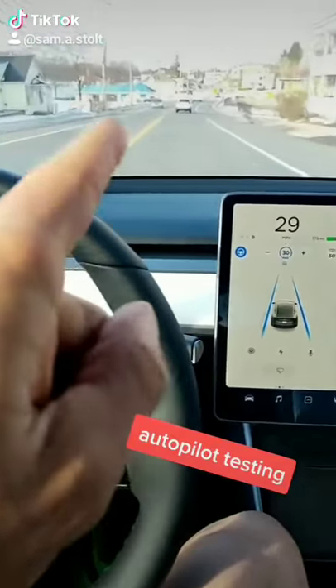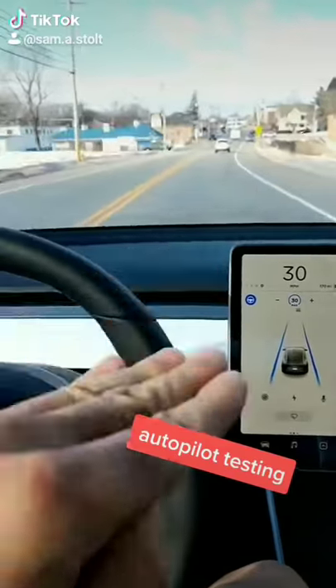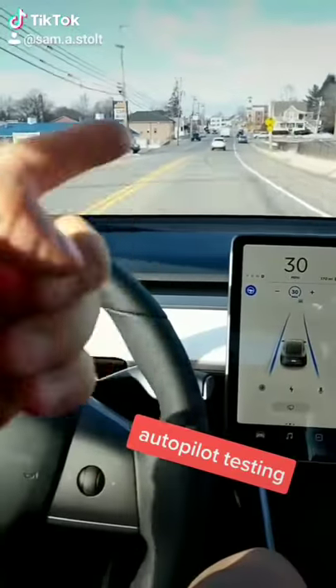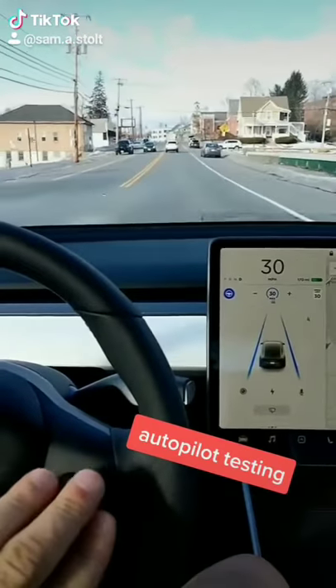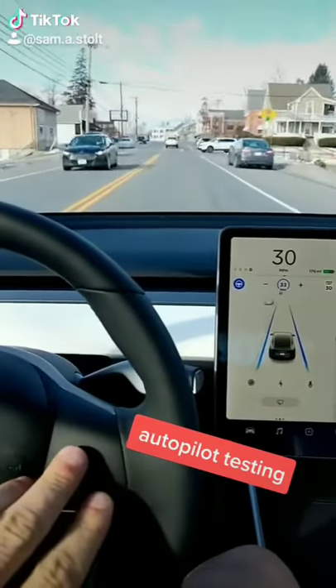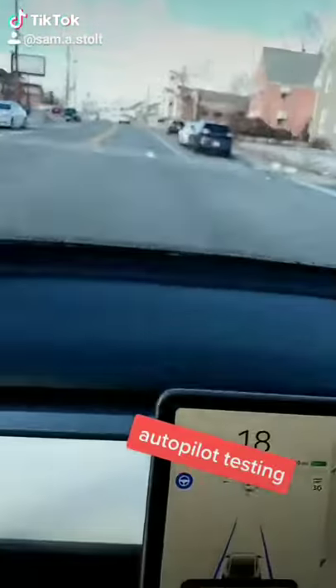We're cruising along at cruise control on the side streets going up to this turn that not only changes elevation but also has a turn left and right. We're going to test out autopilot where the previous version was not super successful. Going through it, it works in one direction — that's kind of interesting.